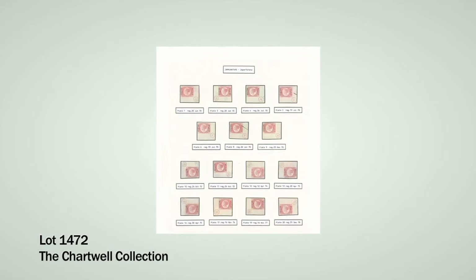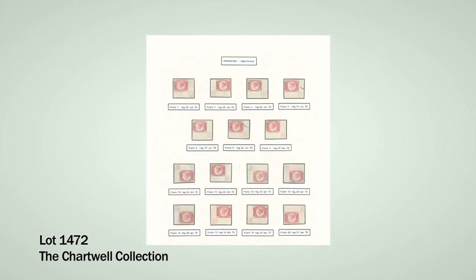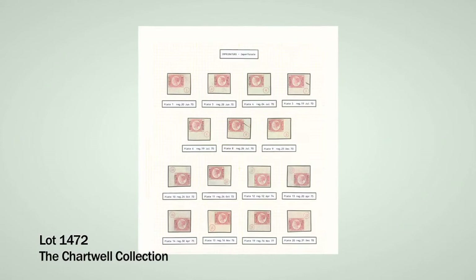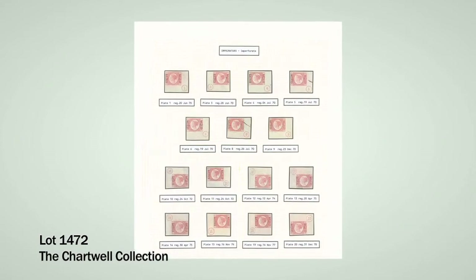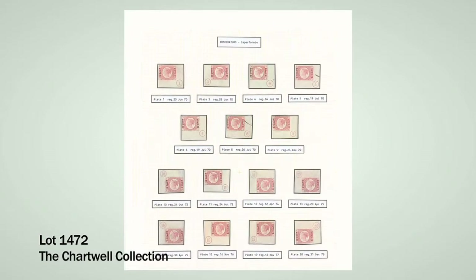Lot 1472, in the 1870 halfpenny section, is a complete set of the 15 imprimaturs, each again with the corner plate number. This set is unique in private hands and very sought after. There are also various blocks and singles of this stamp available in the sale as well.